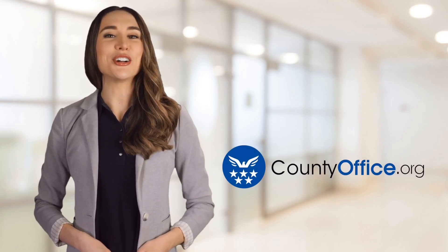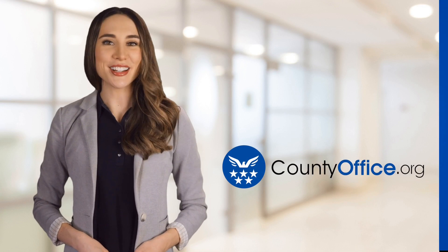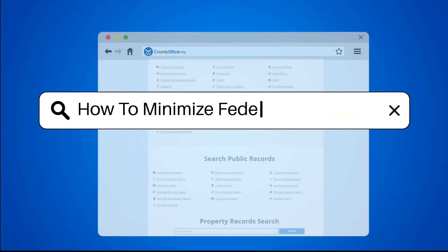Welcome to County Office, your ultimate guide to local government services and public records. Let's get started. How to Minimize Federal Income Tax.